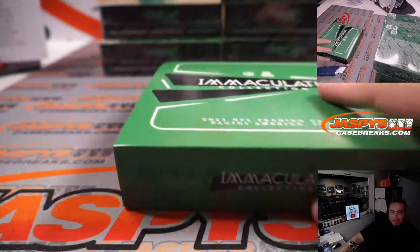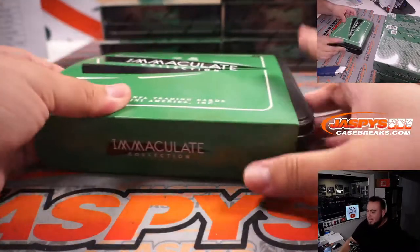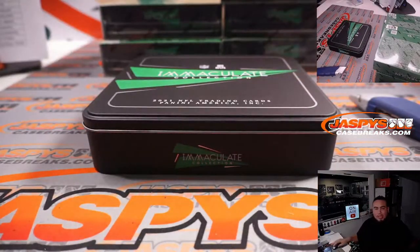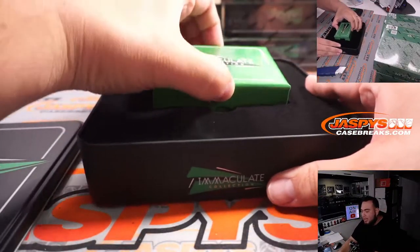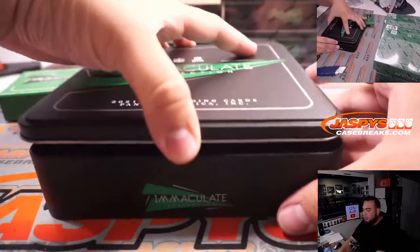That first case was okay. It had some big hits, big names. That Zach Wilson was nice, but no offense to Zach Wilson — we want to see better. So I'm hoping this case gets people excited to get into Pikachu number three, four.